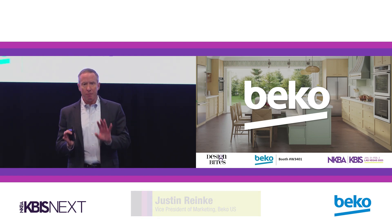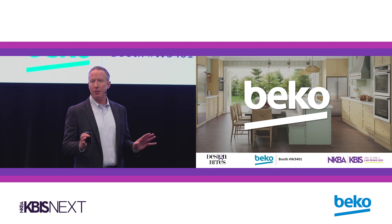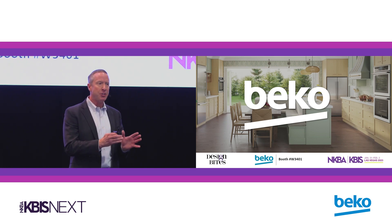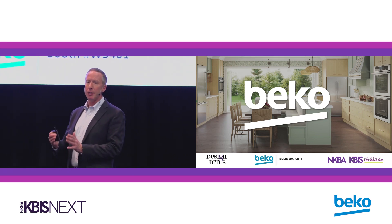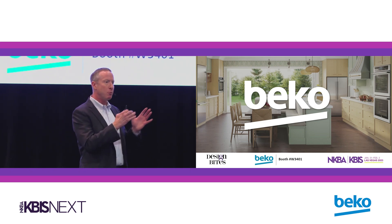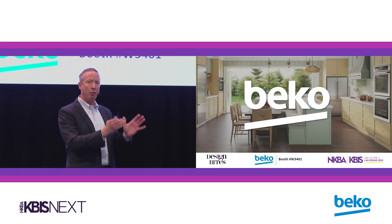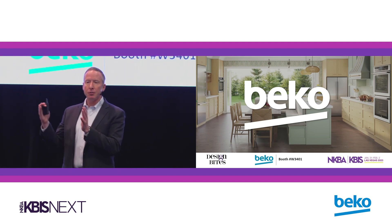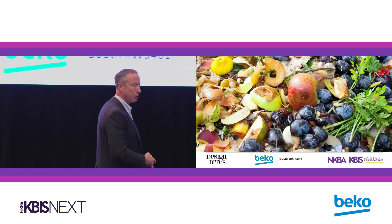If people don't know Beko, very quickly — top three brand in Europe, sold in 130 countries in 400 million homes around the world. And this is the part I want you to remember: passionately committed to sustainability. When we think about sustainability and we think about our customer, we think about healthy living and how that healthy living needs to translate to a healthy planet. Remember that as we get into what we're talking about here.